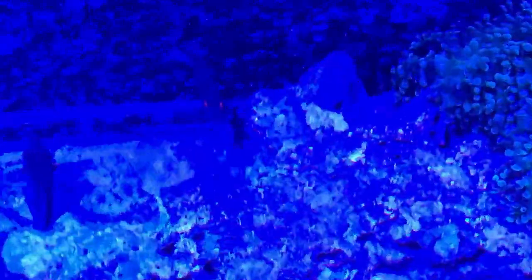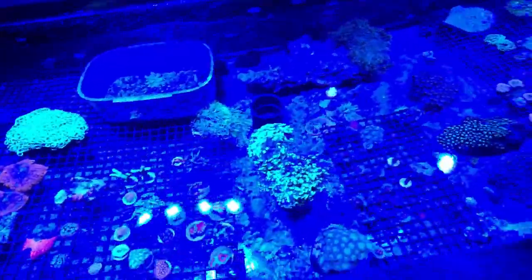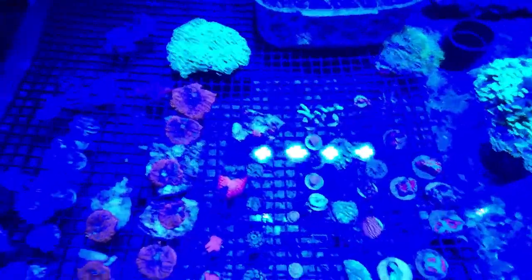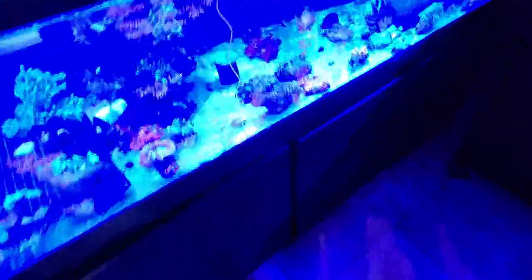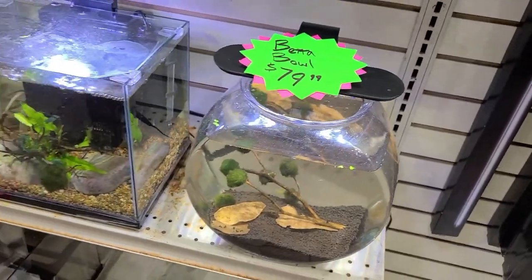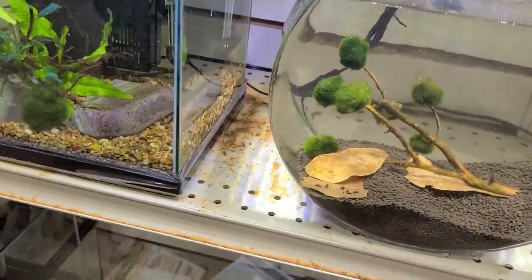And there's a yellow-eyed kole tang right there - the one with the yellow eyes of course. Look at all this variety. Look at the snails - I love these, I want a bunch of these, these are really cool too.